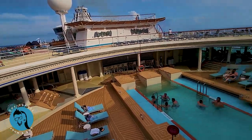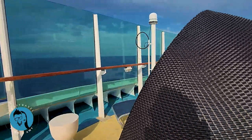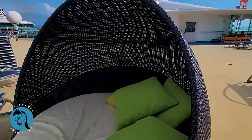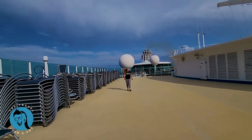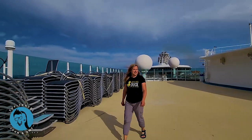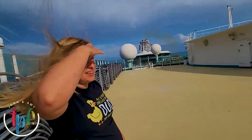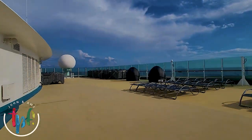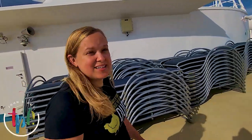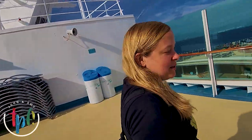Back at the solarium — this is the adult-only area. Up here on what would be deck thirteen, there are lots of lounging spots. It goes up higher on the other side of the ship. It's nice and empty up here if you want to get away from everybody — they store a lot of their lounge chairs up here, and there are not a lot of people around.